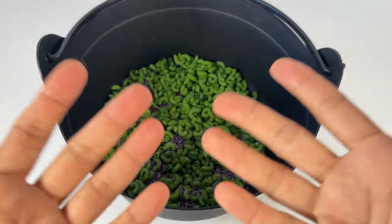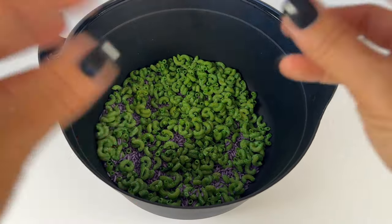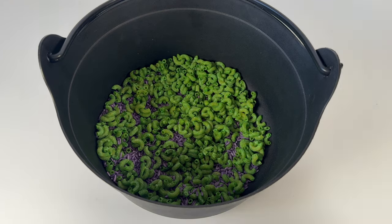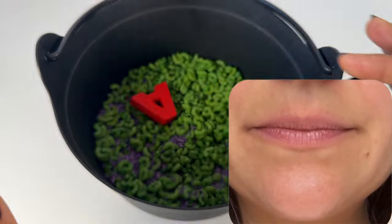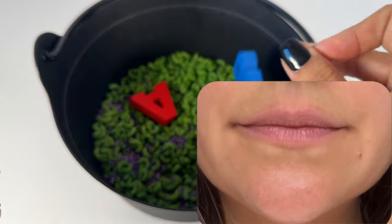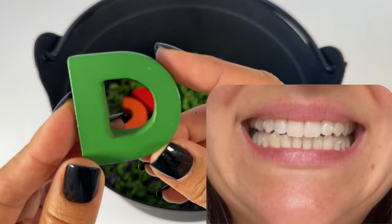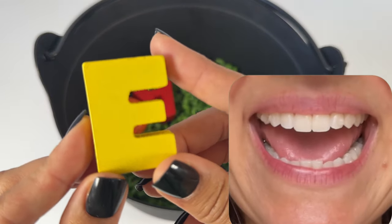Hi early learners! Let's make an alphabet potion today. First, let's put in our letters. We'll say the letter name and the letter sound. A, A, B, B, C, C, D, D, E, E.